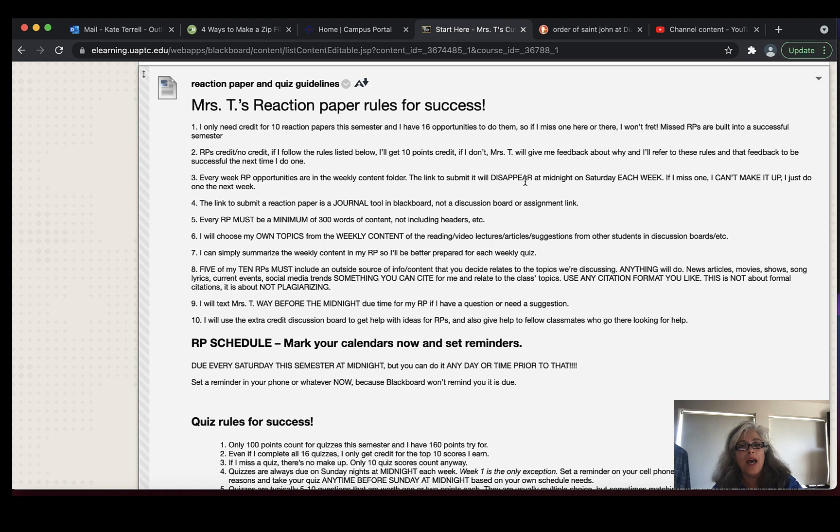Saturday at midnight, every single week, the link to submit that weekly reaction paper is gone and you cannot have a makeup — you've just missed it and will have to do the following week's reaction paper on the following week's content. Every time you take a quiz over content, don't do a reaction paper about that old content anymore, because reaction papers are designed to help you review the material from that particular week. The reaction paper is a journal tool in every single weekly folder; it'll disappear each Saturday at midnight, and you have to have 300 words of content. I'd prefer you type it in the text box rather than upload a file, but both work.